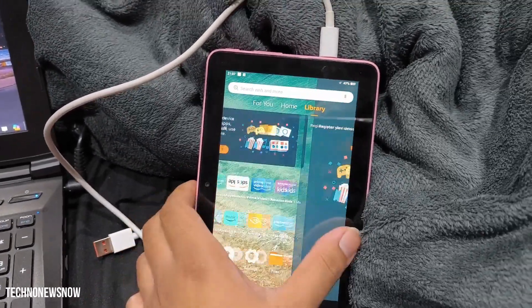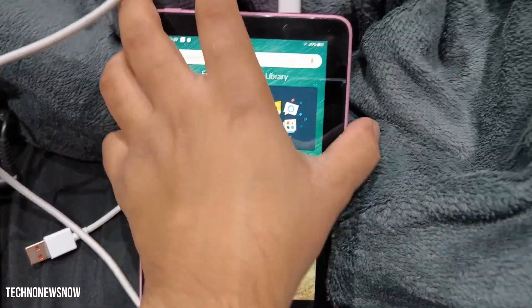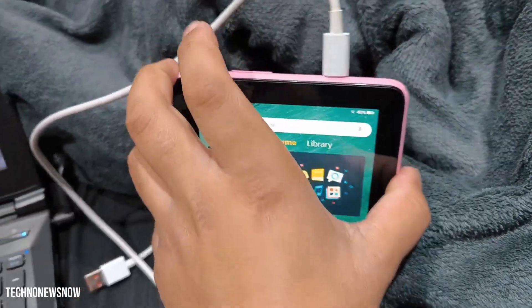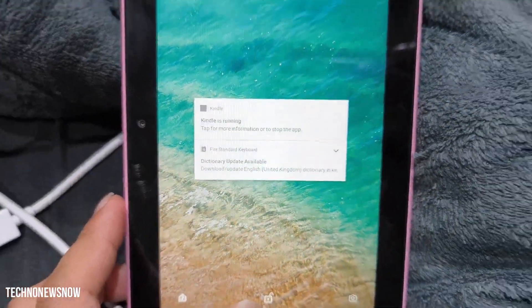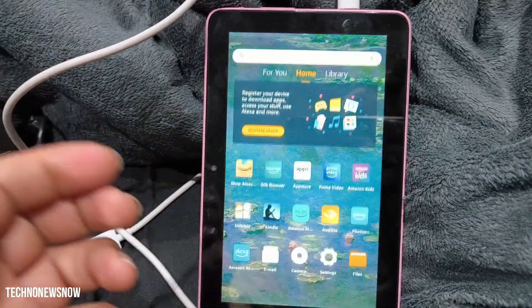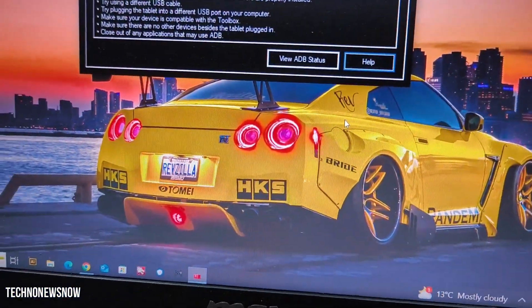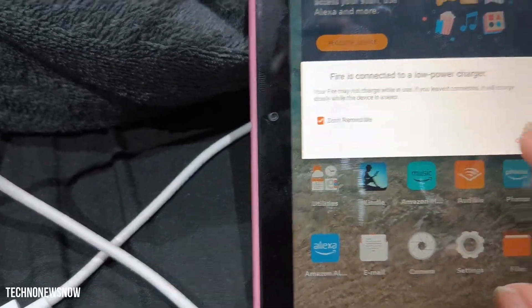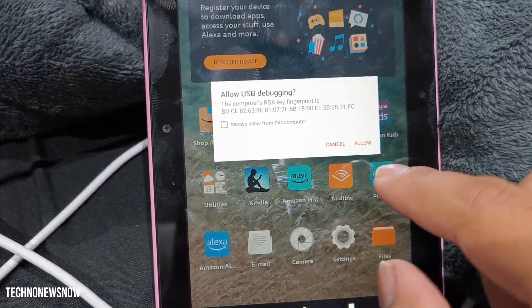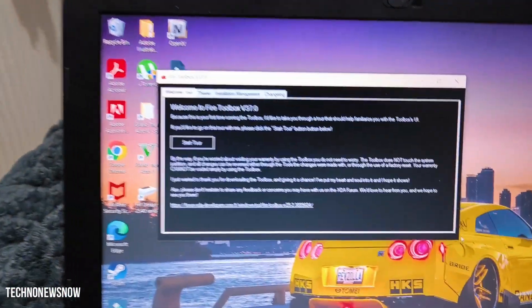This is the Fire OS layout — it's really basic, super restricted to Amazon only, and on the lock screen you get random ads coming up. Now we need to plug it into the PC so Fire Toolbox picks it up. There it goes — Fire connected. It says allow this computer to debug, so press Allow.